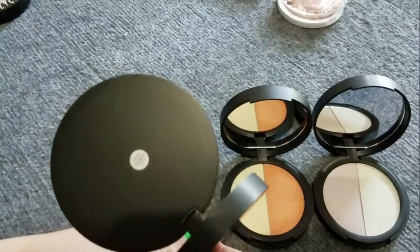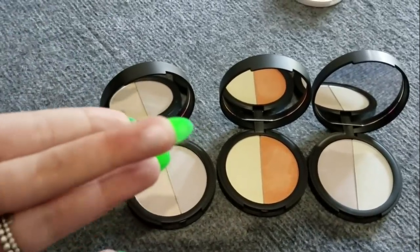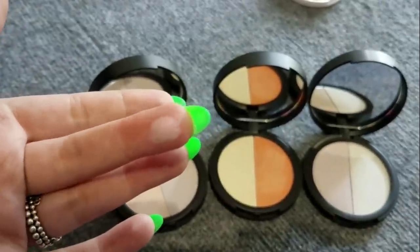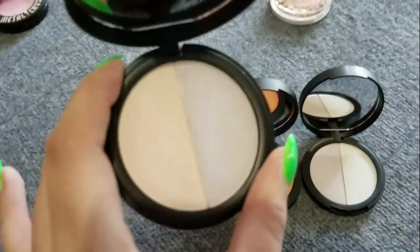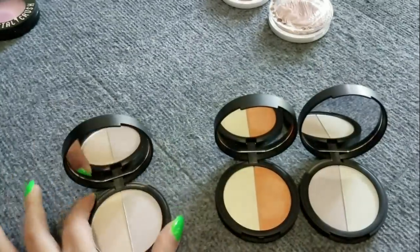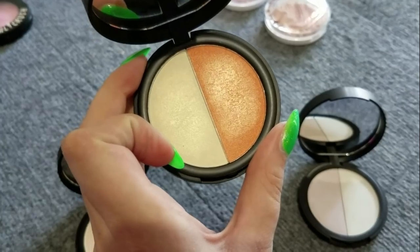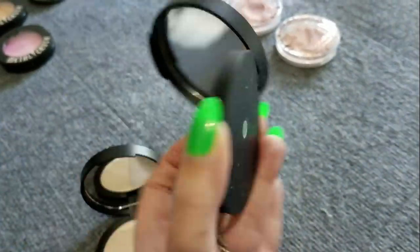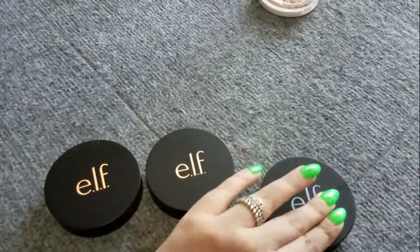These ones are duo chromatic duos. They didn't get really good reviews, but I think they are a beautiful, affordable duo chromatic option — kind of like if you want to get that effect of the Kat Von D Alchemist palette. They're nice and smooth and look good on the skin. This one is Mermaid Tail, this one is Sirens Call, and this purpley-bluey one is in Blue Lagoon. I do want to pull these into a makeup rotation.